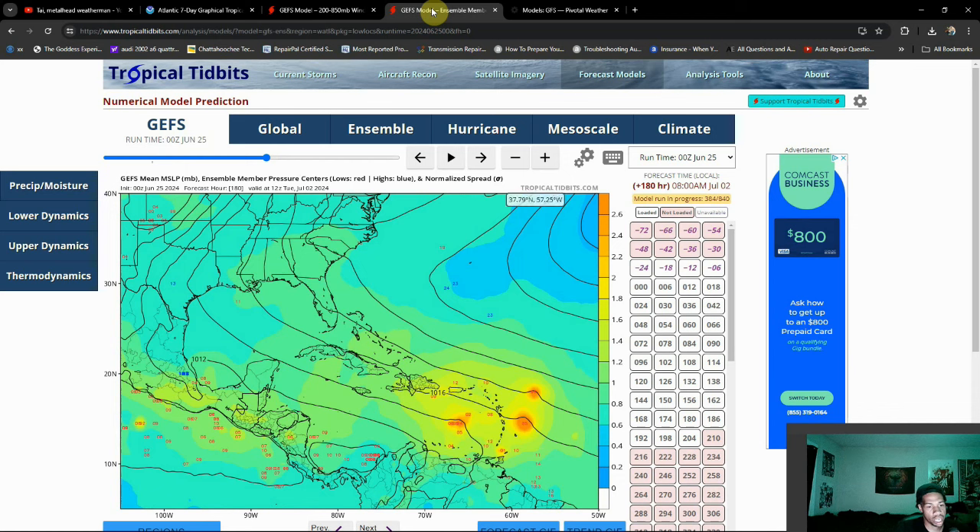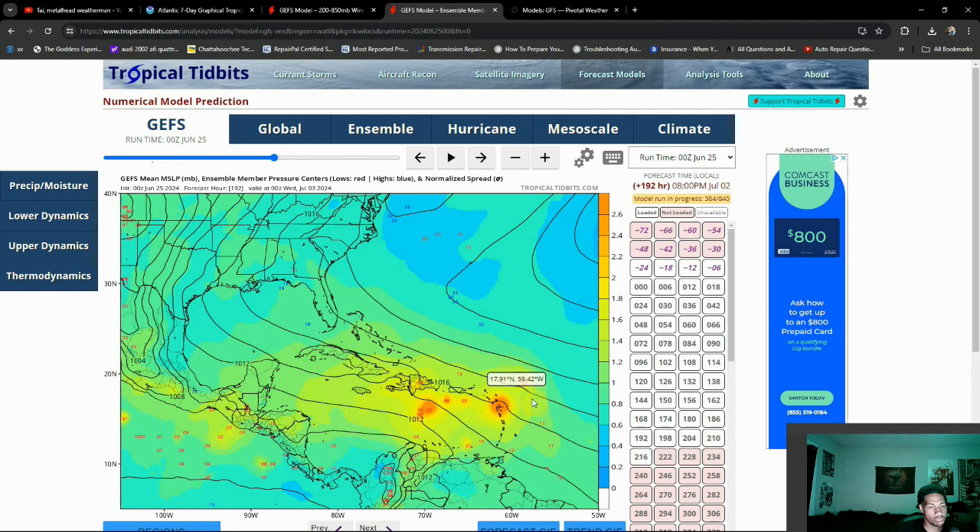Storms often will start to form but quickly get sheared apart by that strong wind shear, because hurricanes don't operate like tornadoes. Tornadoes benefit from wind shear at the lower levels of the surface. In the tropics, if you're going to have any wind shear you want it towards the higher levels of the atmosphere — at the lower levels it just ruins the storm entirely.